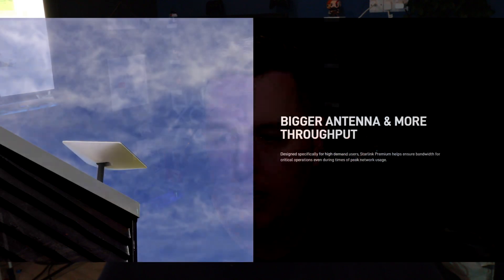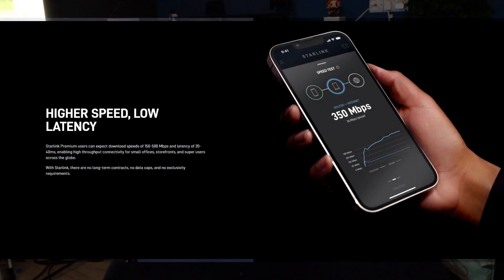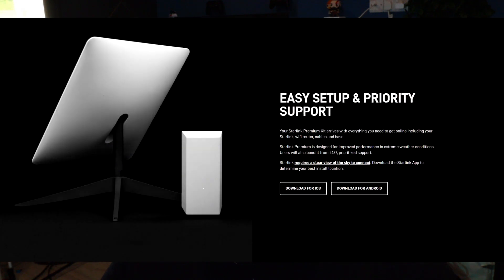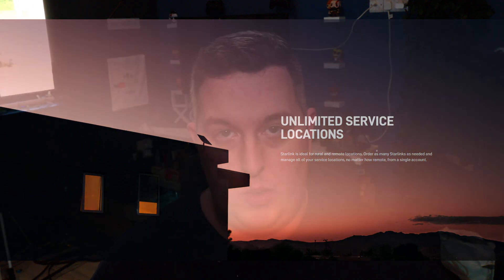Those promises include a bigger antenna with more throughput, high speed with low latency, easy setup and priority support, and unlimited service locations — meaning that you can order as many Starlinks as needed and manage all of your service locations, no matter how remote, from a single account. Let's loop back to the speed and latency part and answer the question: what speeds are to be expected with Starlink Premium?